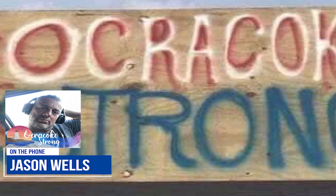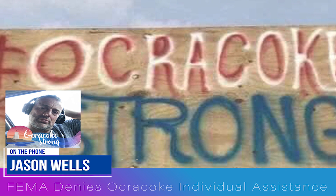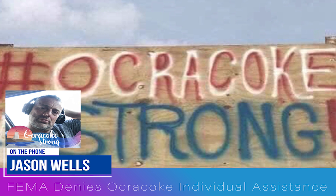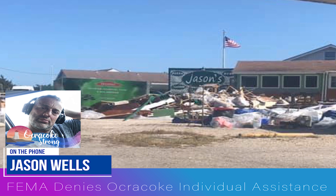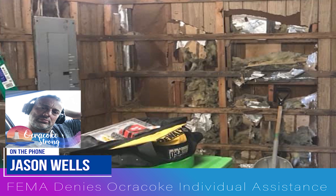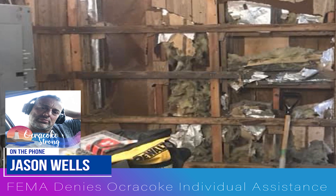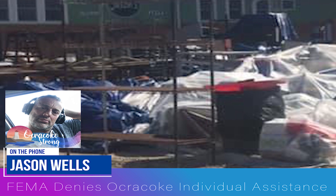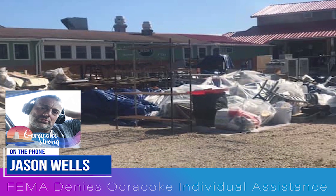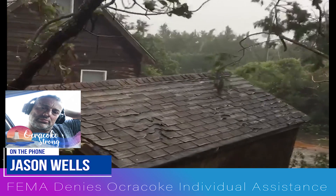There are 105 small businesses on Ocracoke. Of those 105 businesses, 88 were flooded. Over 400 of the 1,200 homes on Ocracoke were flooded. Out of the 400-plus that were flooded, that's where 70% of the full-time residents live. So basically 70% of Ocracoke full-time residents have been displaced from their homes because of this.